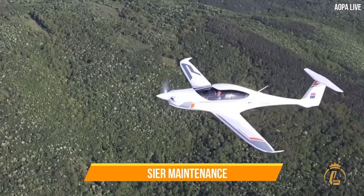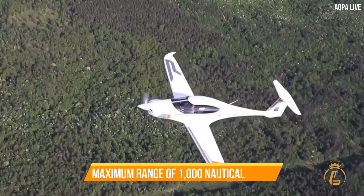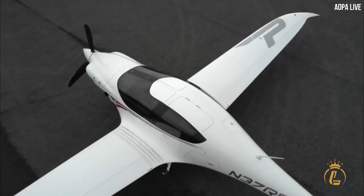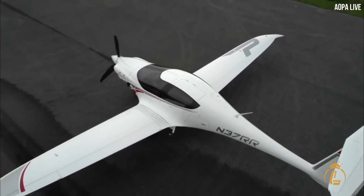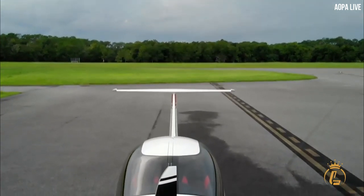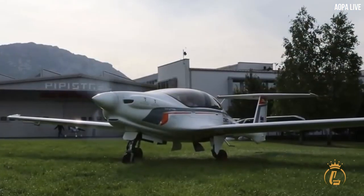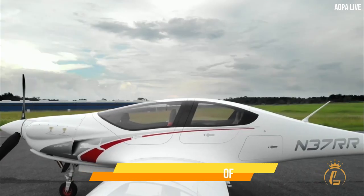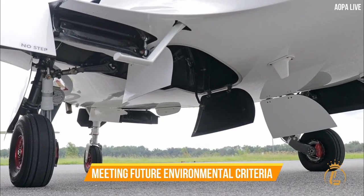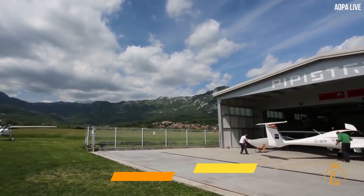For the owner or operator, this means lower operating expenses and easier maintenance. The Panthera has a ceiling of 25,000 feet and a maximum range of 1,000 nautical miles with any payload. Thanks to the undercarriage's sturdy design and low total weight, you can operate from short grass strips. The engine is future-proof, capable of running on unleaded petrol and meeting future environmental criteria.